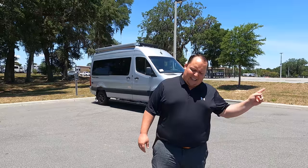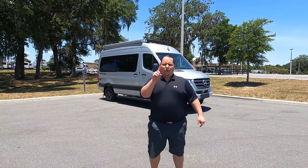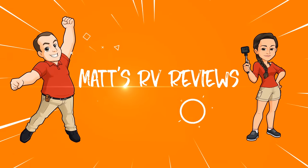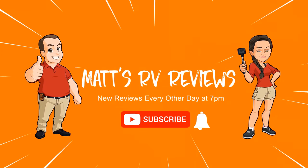We are going to take a look at the outside features first, then the inside features, then we're going to give you three things we love about the Sanctuary and three things we dislike about it. My name is Matt from Matt's RV Reviews, the World Touring Channel, giving you the true and unbiased review about everything when it comes to RVs.